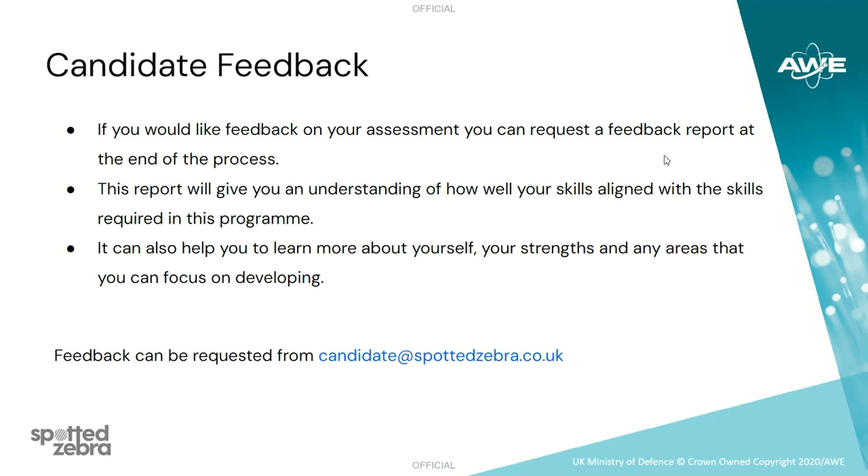If you would like feedback on your assessment, you can request a feedback report at the end of the process. This report will give you an understanding of how well your skills aligned with the skills we're looking for in the programme. It can also help you to learn more about yourself, your strengths and any areas that you can focus on developing. If you require feedback, this can be requested by emailing us at candidate@spottedzebra.co.uk.